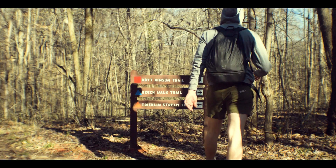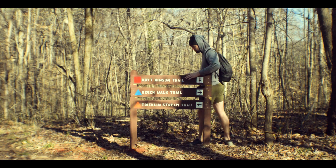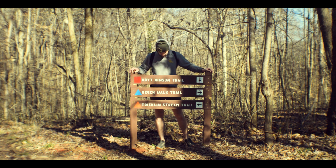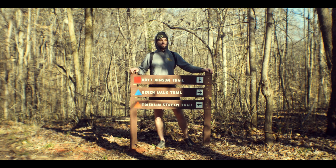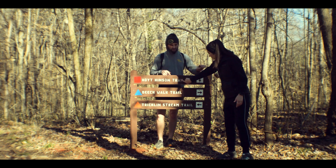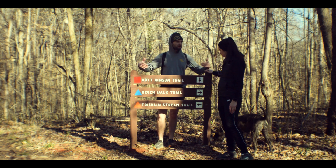I remember what the old signs used to look like — they look basically just like that. Oh well, guys, they put up new signs. The old ones had one in the middle and it was like a crucifix.